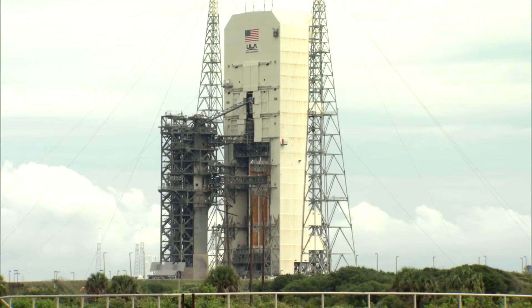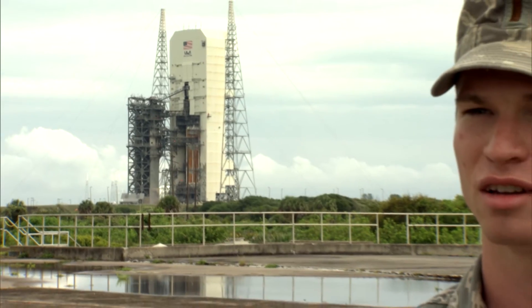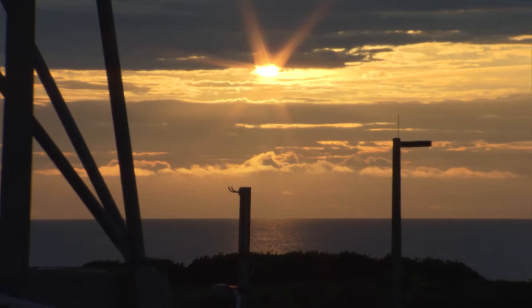The rocket is on SLIC-37 and the MST is rolled up to it — it's kind of in its housing. And tomorrow, starting at 6:30 in the morning, they're going to roll that MST back and you'll see the rocket in its full glory.